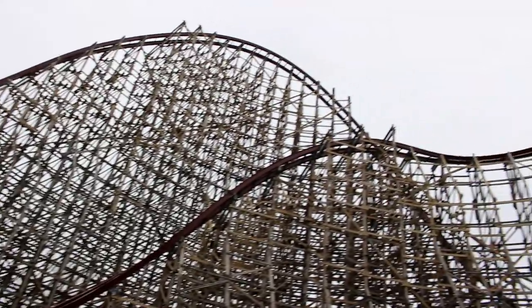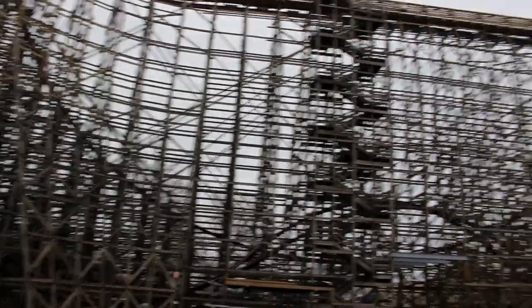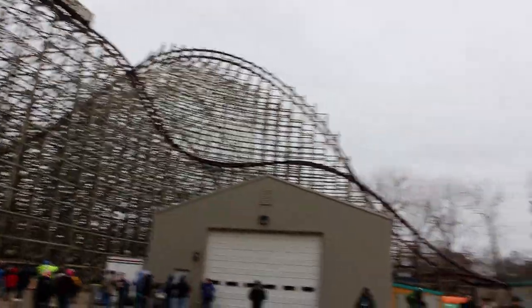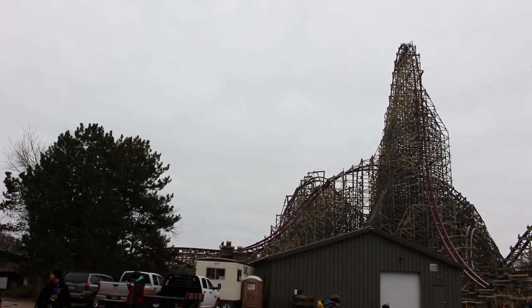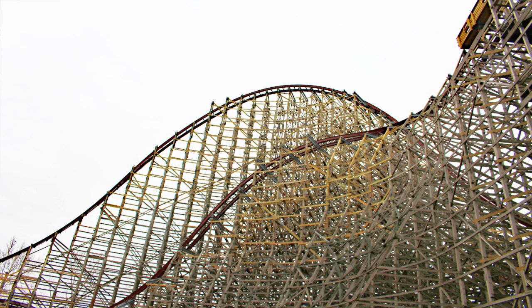Well that's all I have for this construction update. Stay tuned to the channel — I'll keep you guys updated if some breaking news comes out and if they start testing the ride. This coming Friday I'll be at Silver Dollar City to ride the brand new Time Traveler spinning coaster. It should be a great time, and I hope to see some of you there on Friday.